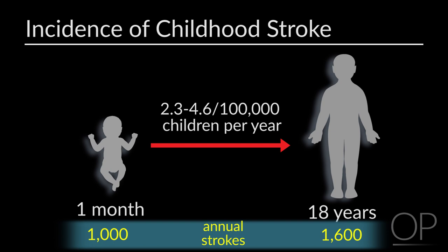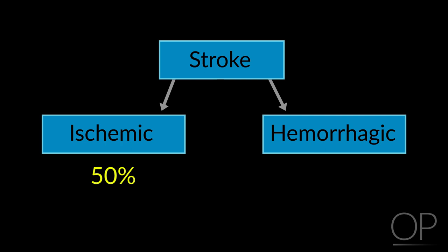Stroke can be divided into ischemic and hemorrhagic. In children, about half of strokes are ischemic and half are hemorrhagic.